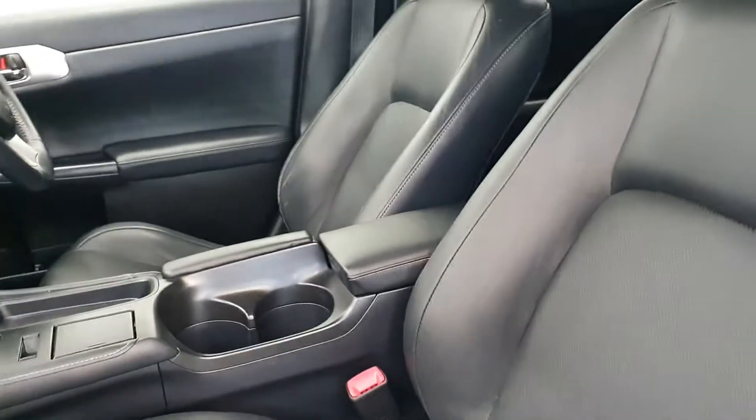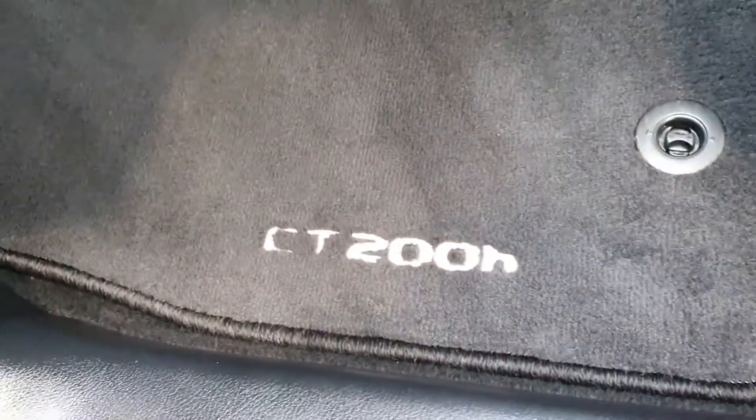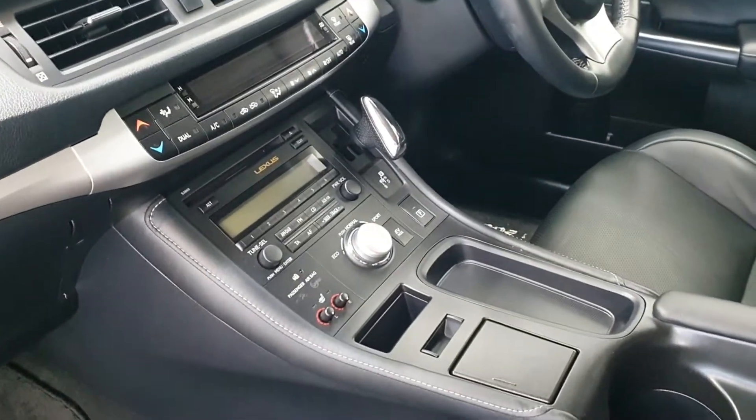Inside you get black perforated leather with white contrast stitching and branded CT200H carpets, with the CVT automatic gearbox.